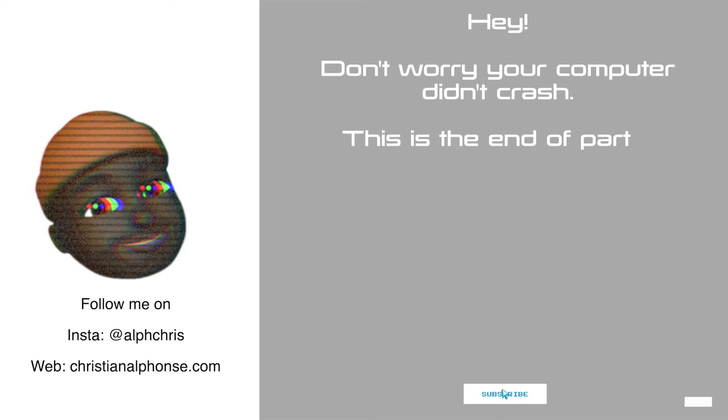Your computer didn't crash — this is the end of part one. Part two and part three will be posted soon. Like the video, subscribe to my channel, tell your friends and family. In the meanwhile, check out my other videos.